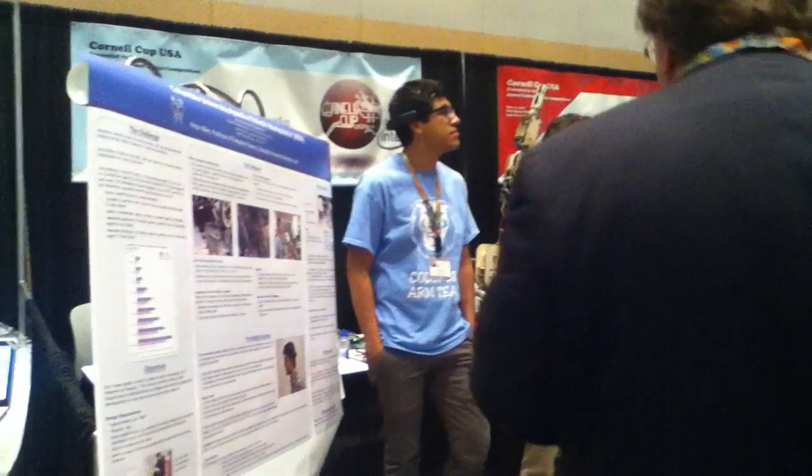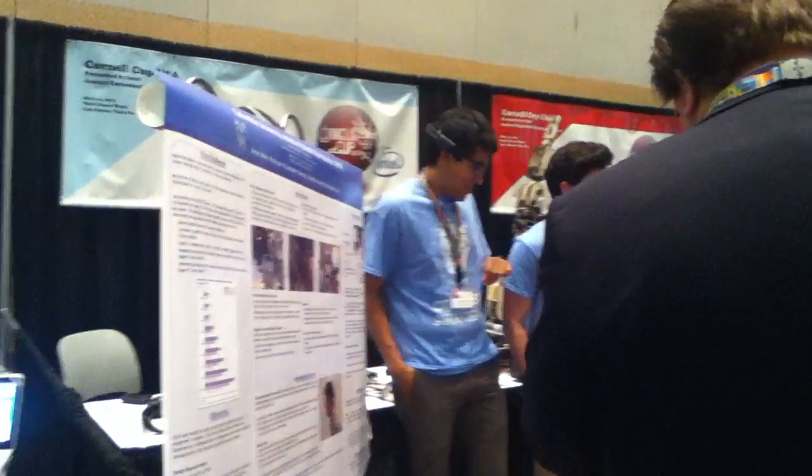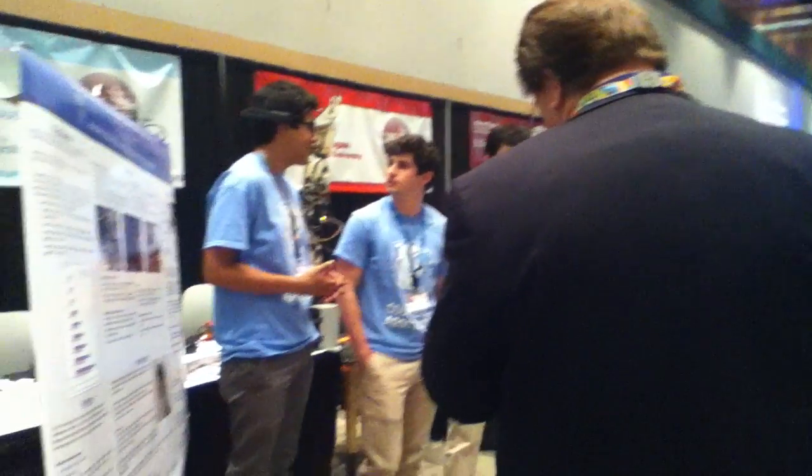Are all judges in position? Yes. Final presentation for today. You have 10 minutes. Go.